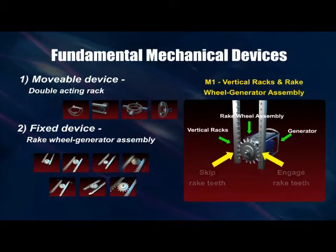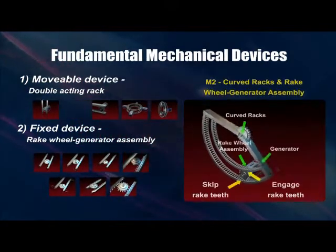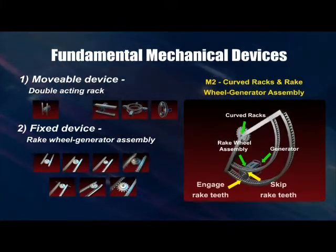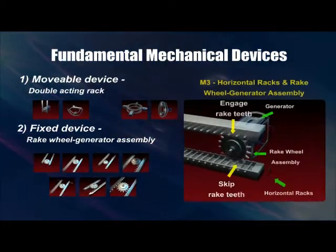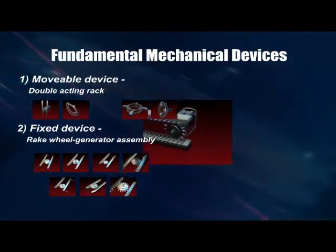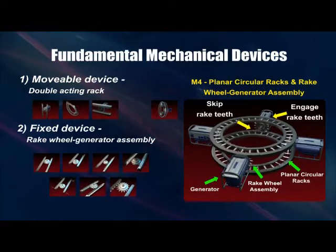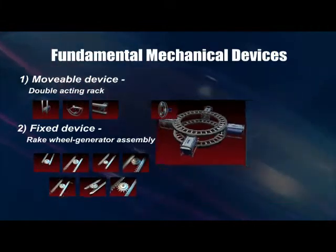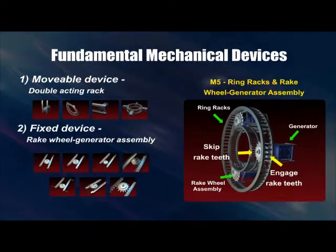The two fundamental mechanical devices are the movable device and the fixed device. Each movable device is made up of a pair of movable parallel racks that are mounted in vertical, curved, horizontal, planar circular, and ring formations. Engaged with each set of the racks are one or more fixed wheel generator assemblies.